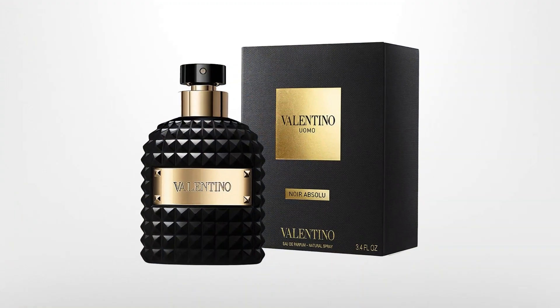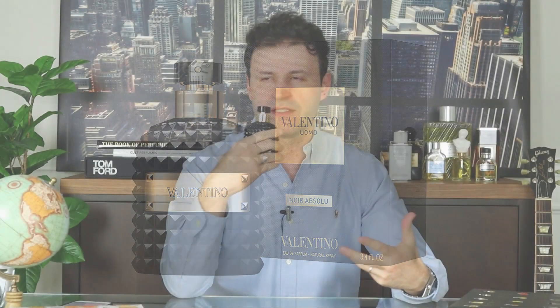At the 10th spot, Valentino Uomo Noir Absolute. This stuff is unbelievably good. It's going to be resins, incense, spices — you have a blast of cinnamon here. This is dark, it's really resinous, a great scent for winter evenings — going out, dining out. If you like Valentino Intense, definitely consider checking this one out. It takes it to the next level with incense, creamy sandalwood, and amazing spices. It lasts all evening. Valentino Uomo Noir Absolute at the 10th spot.